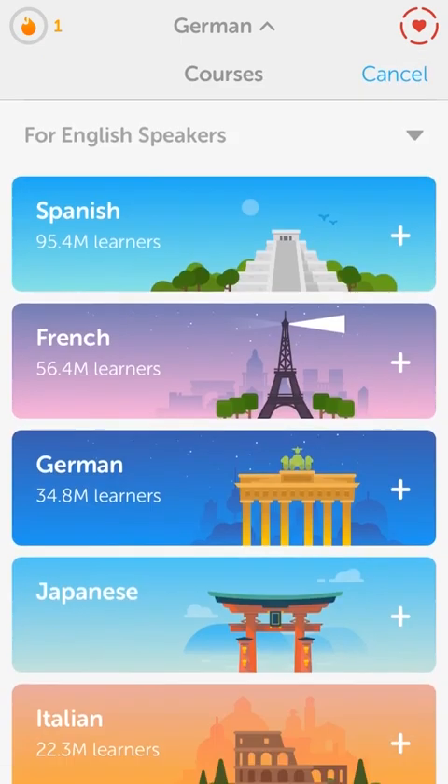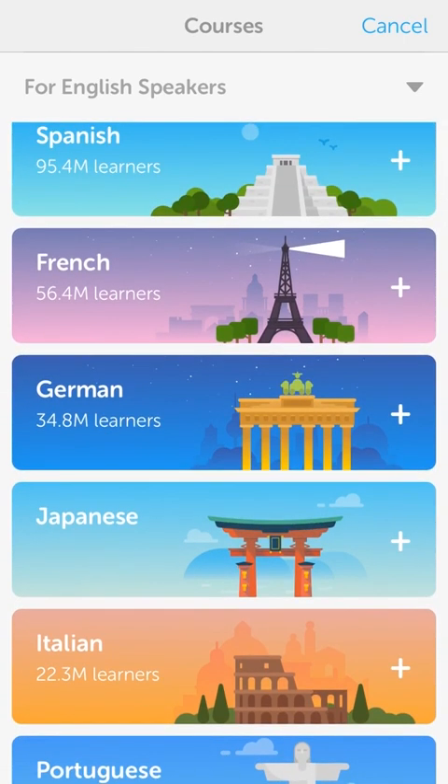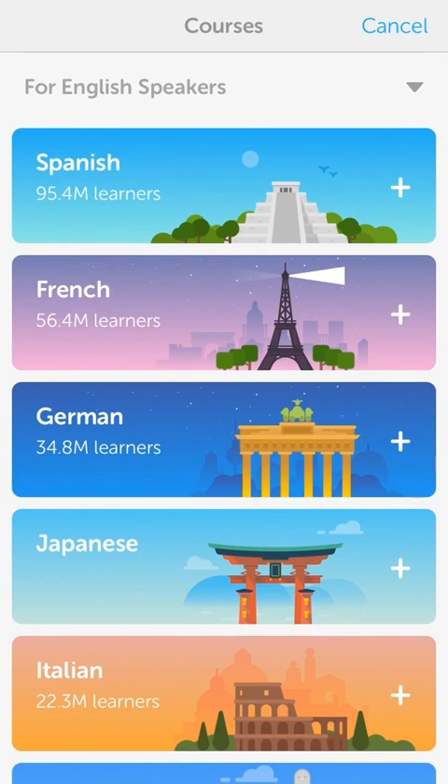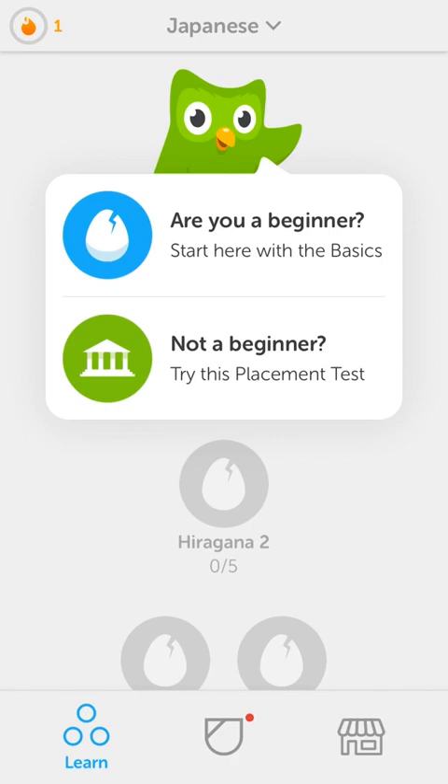So I'm going to try it out and see what happens here. Wow, 95 and a half million people trying to learn Spanish with Duolingo. I actually started on Spanish as well. I didn't get very far. And I've learned French before. But here's Japanese - there's no stats for it, presumably because it's so new. Are you a beginner? Yes. Definitely a beginner for Japanese.